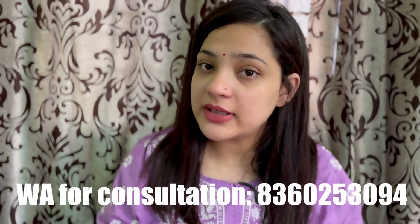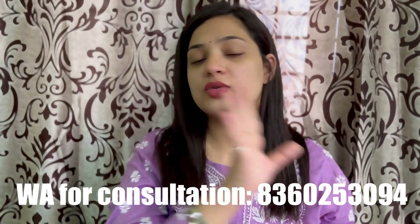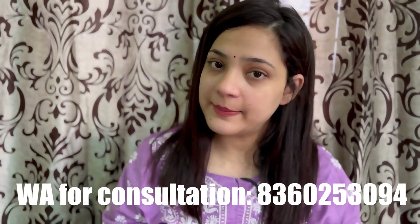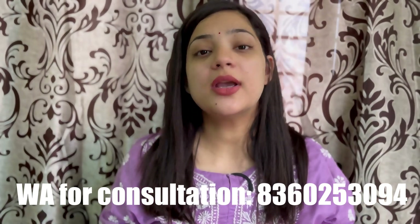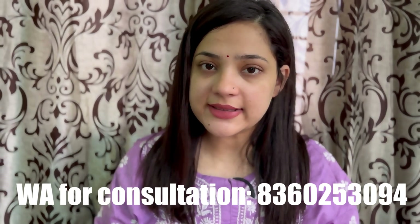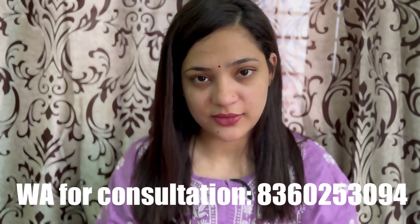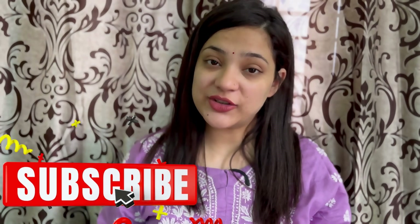If you want a personal consultation, you can book a 30-minute session — the WhatsApp number will be shown on screen. That's it for this video, friends. I hope you liked it. If you did, please like, share, and subscribe. I will see you in the next video — till then, bye!